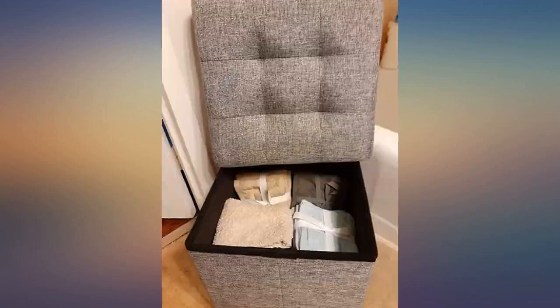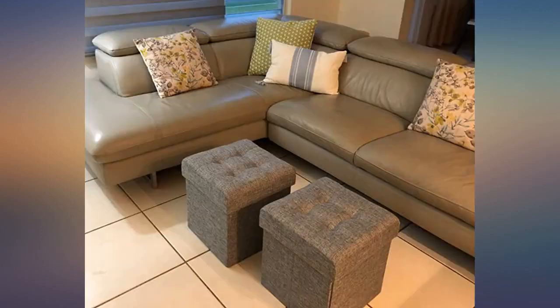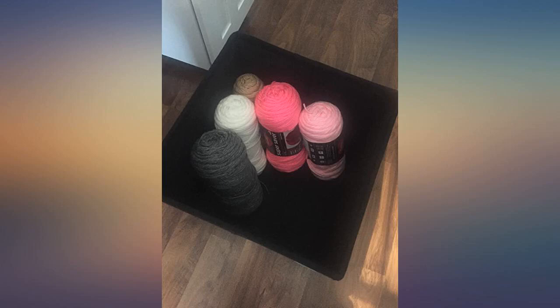I was looking for a seat for my new short craft table, came across this one and gave it a try. I absolutely love it. It's foldable and durable, stitching is so neat, color is gorgeous. It is perfectly soft to sit on for hours at the craft table. There is so much room to store whatever you want — I definitely recommend it.